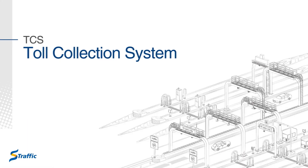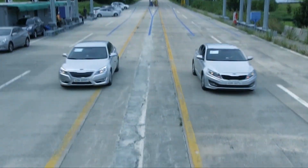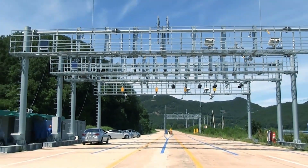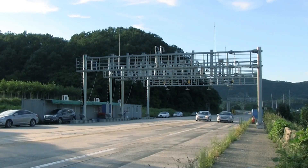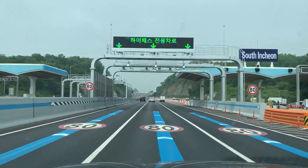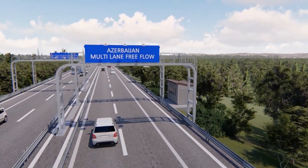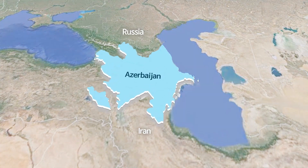Toll Collection System. S-Traffic's advanced real-time toll collection system integrates MLFF with video recognition technology and is the first to use both IR and RF dedicated short-range communications. Full automation of toll collection,